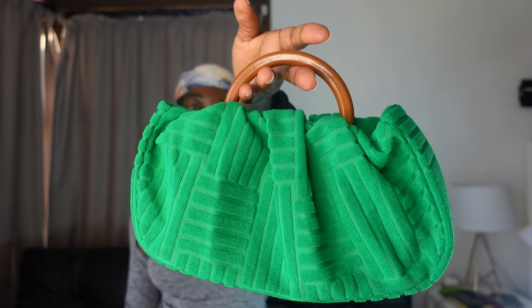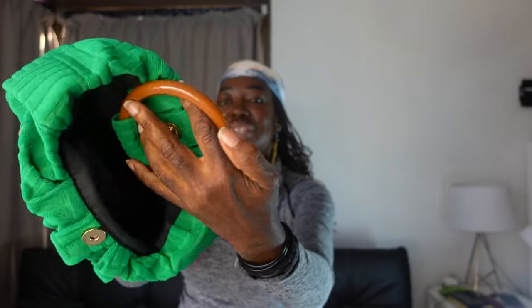It's really a simple handbag — just one compartment inside, nothing special. But really, when I saw this I was like, wow, this is so cute.